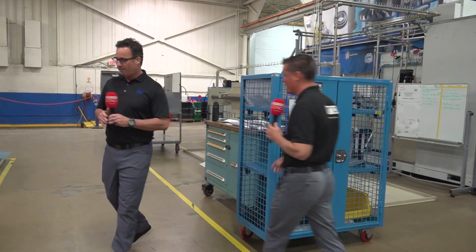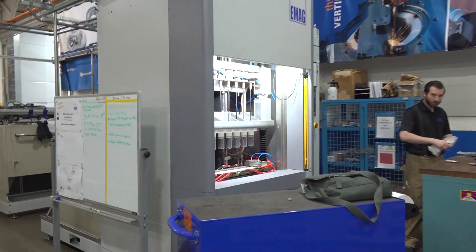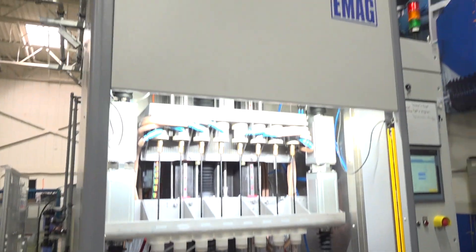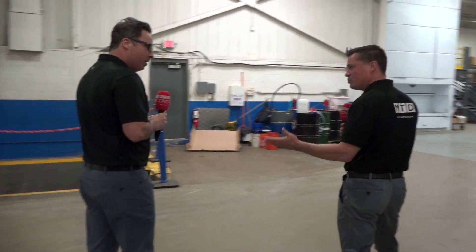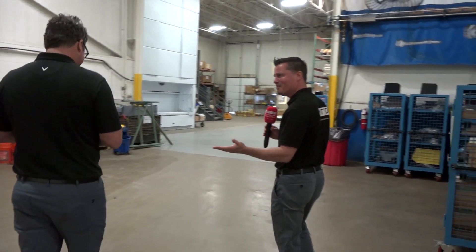It's definitely fascinating technology — not something I've seen a whole lot of, but it could be extremely beneficial for the right customer. You mentioned the aerospace industry, automotive industry, and now gun barrels as well.